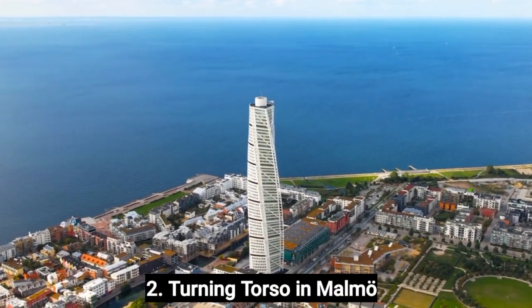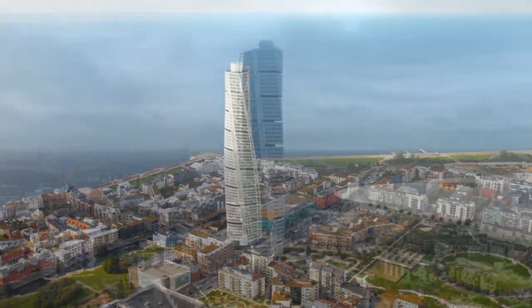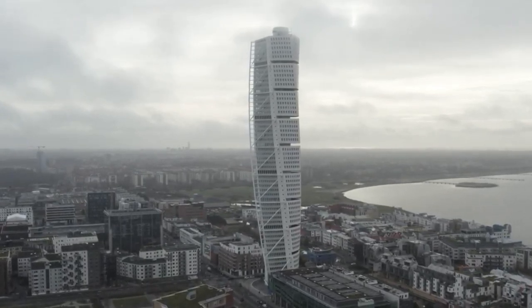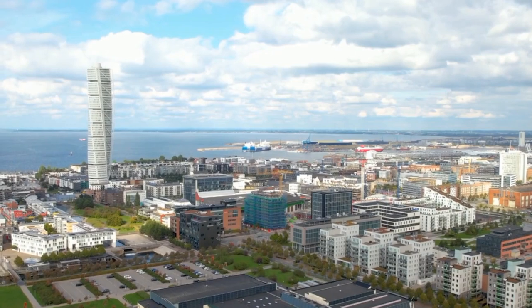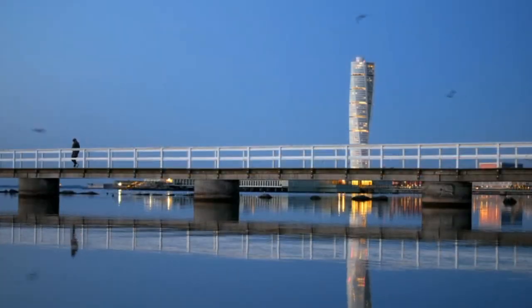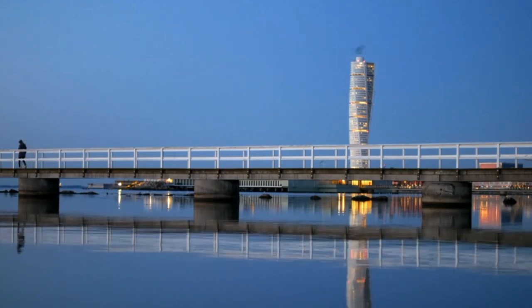Number 2. The Turning Torso is a famous landmark in Malmo, Sweden, and definitely worth a visit if you're in the area. It is located in the western harbor area of Malmo, a short distance from the city center. The Turning Torso is a sustainable building, with features such as solar panels, a rainwater collection system, and energy-efficient heating and cooling systems. It was the first residential tower in the world to receive a LEED Gold certification for sustainability. The western harbor area is home to several other interesting attractions, including the nearby Malmo Live Concert Hall.